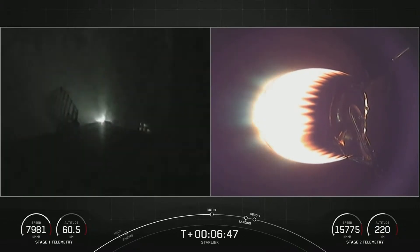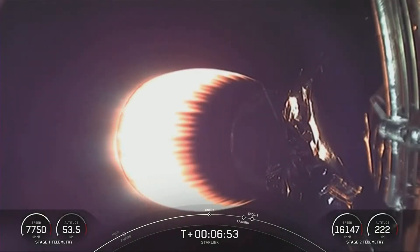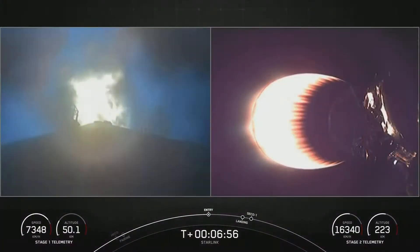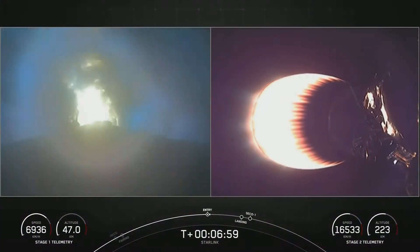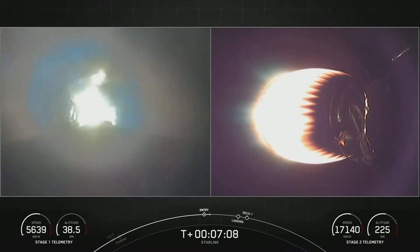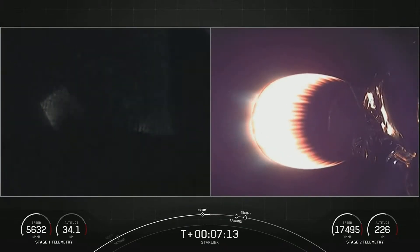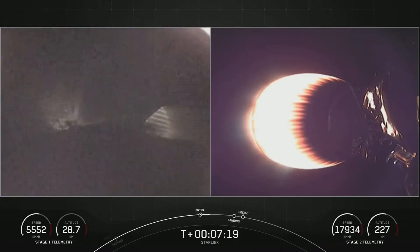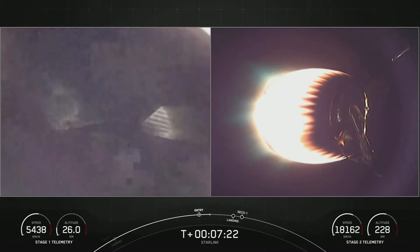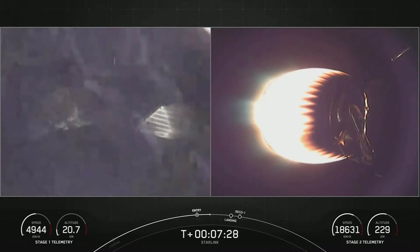Stage one entry burn startup. Stage one FTS is safe. We did hear that call out for entry burn beginning on the first stage — you can see it live on your left-hand screen. This is three of the nine M1D engines reigniting, and it should last about 20 seconds. Stage one entry burn shutdown. That concludes the entry burn for the first stage. Stage one trajectory nominal.